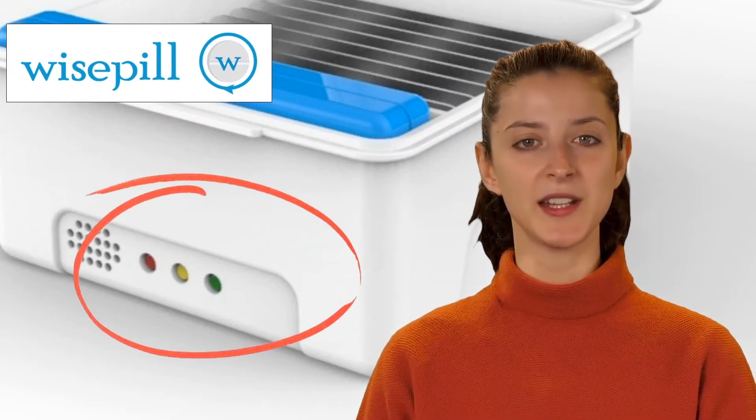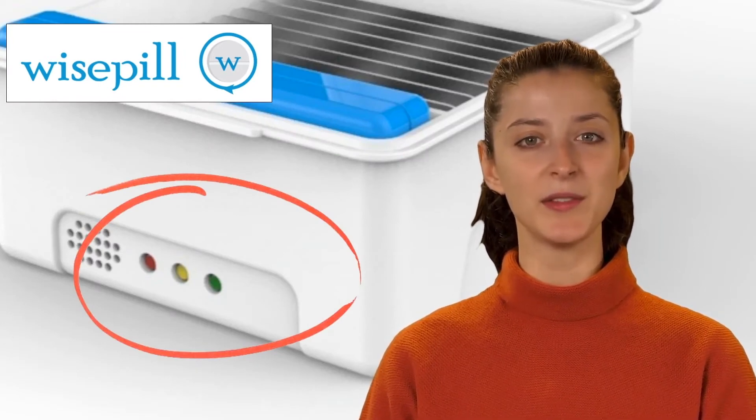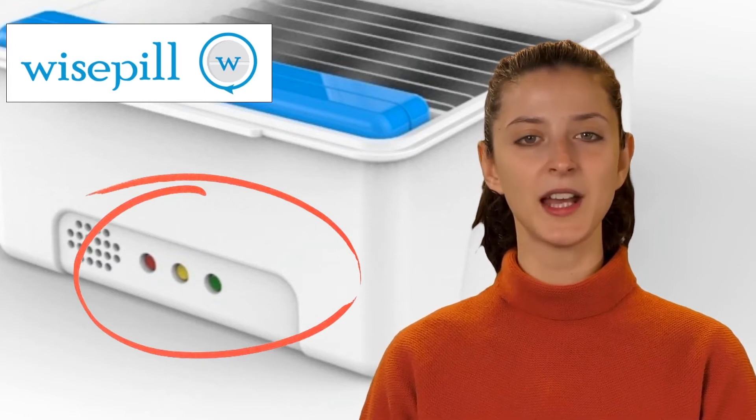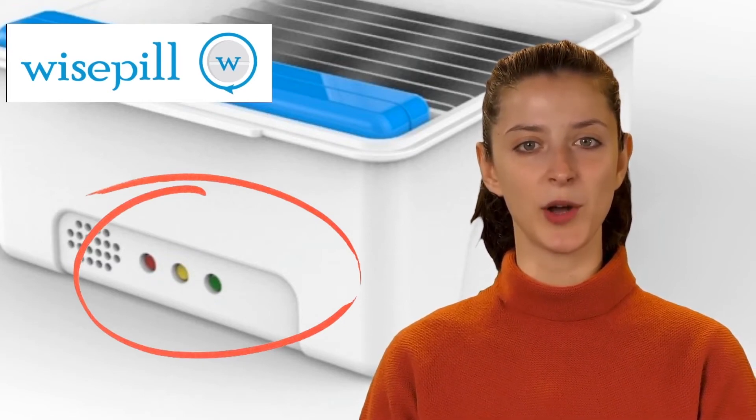The primary function of the three indicator lights are as follows: Green — daily alarm. Yellow — time to refill the medicine container. And red — low battery warning.